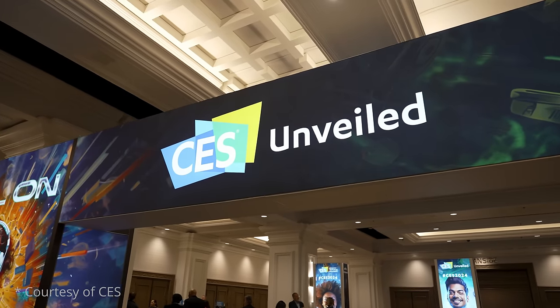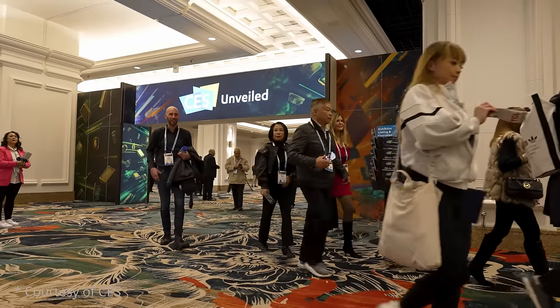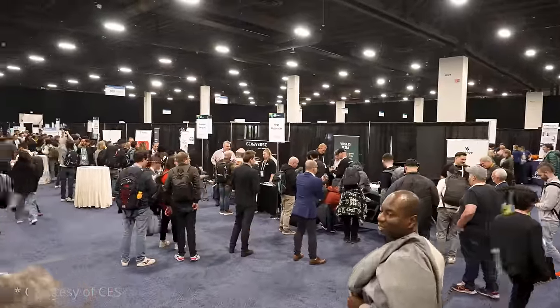Welcome back to TFT Central. Today we're going to run through a summary of all of the latest and best monitor and display related news from this year's CES event, so that you've got a summary of all of that news all in one place. There's news about new screens and panels, new technologies, OLED updates, some interesting new LCD monitors. Links to all of the relevant news and information are included in the description below.